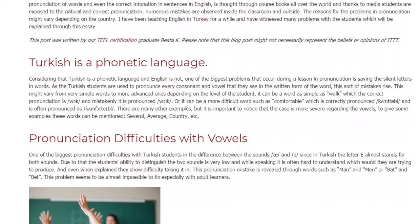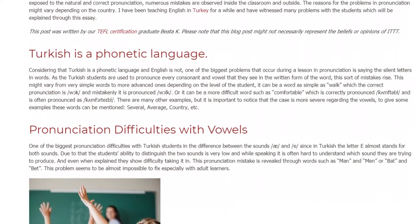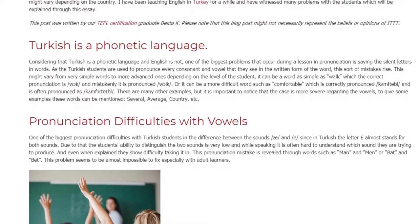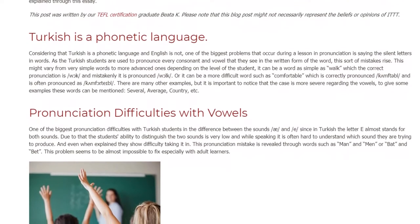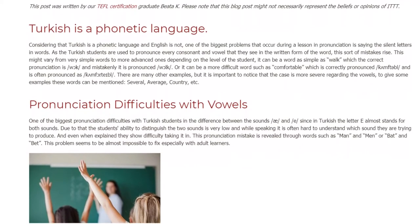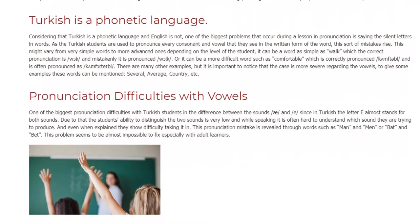To give some examples, these words can be mentioned: 'several,' 'average,' 'country,' etc. One of the biggest pronunciation difficulties with Turkish students is the difference between the sounds /æ/ and /ɪ/, since in Turkish the letter 'e' almost stands for both sounds.